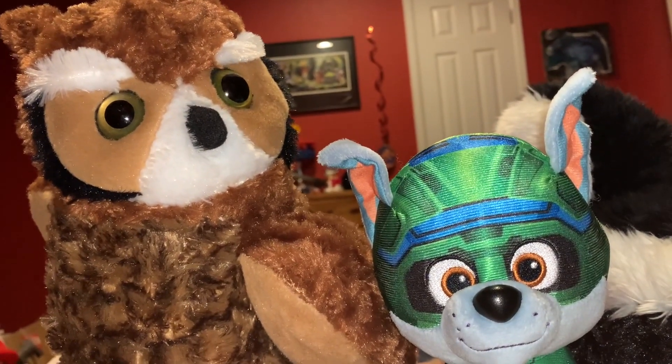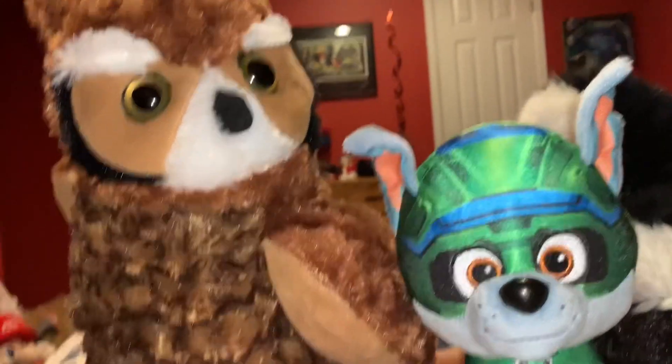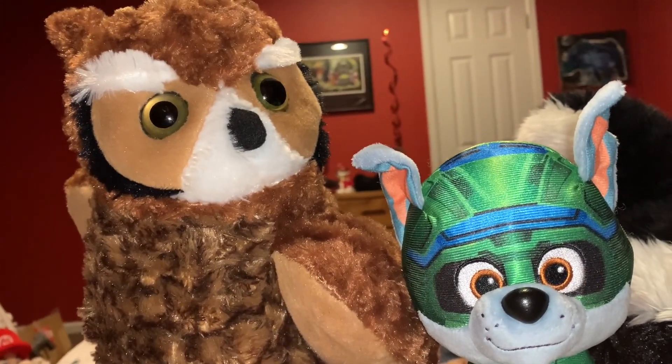Bats, owls, black cats, and spiders are some of the classic Halloween animals.